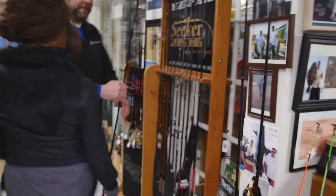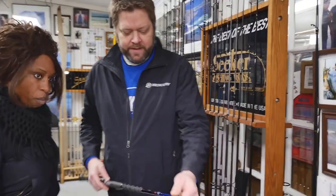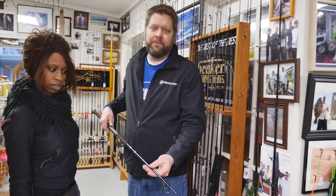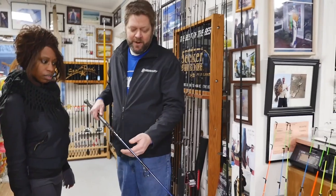I can show you a rod here that was built for a customer who hasn't picked it up yet. This gentleman is going to be fishing in Florida and this rod was built specifically for snook. We actually wind up doing projects for people that are going on vacations at times too.